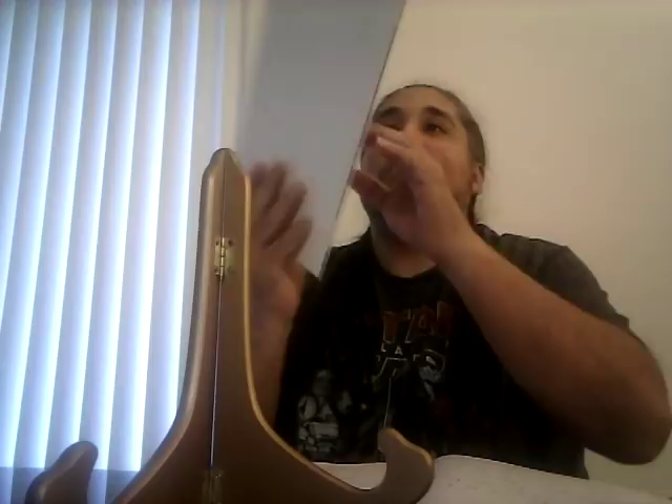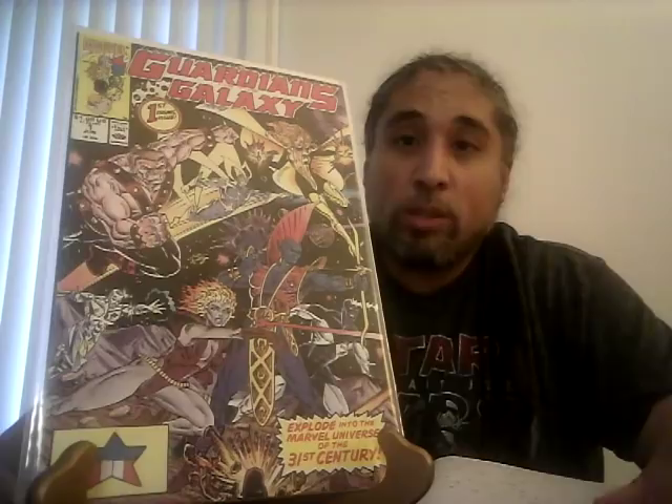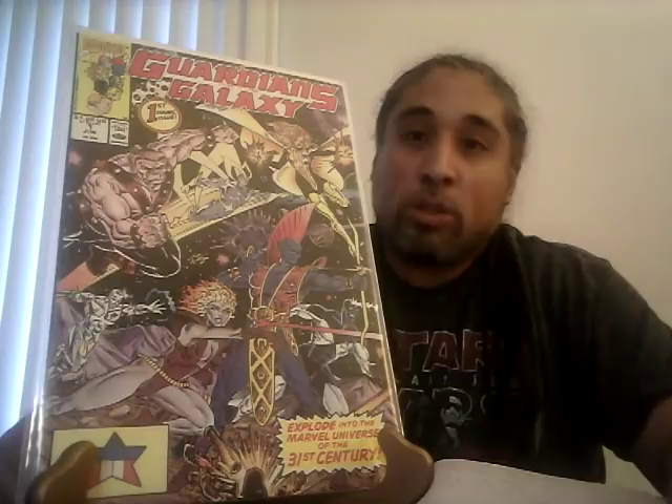Green Lantern number 50 — where Kyle Rayner becomes Green Lantern — CGC 9.6 went for $38. I have so many copies of that. Guardians of the Galaxy number one, second volume: a CGC 9.8 sold for $103, which has been consistent — it usually goes between $100 and $120. This book is hot so if you see it, definitely get it.